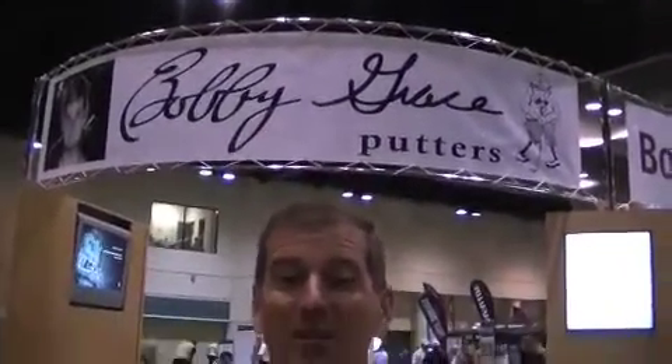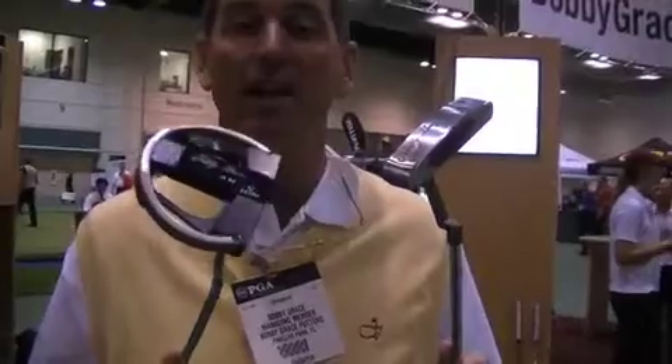I have been working for the last six months on designing a new line of putters. They're called the Classic Series, as well as the AMG Series, which stands for All Machine Grace.